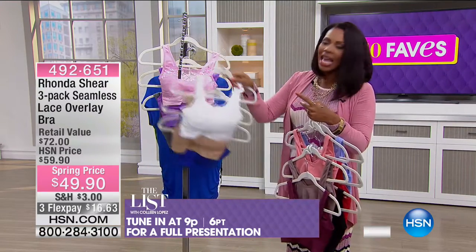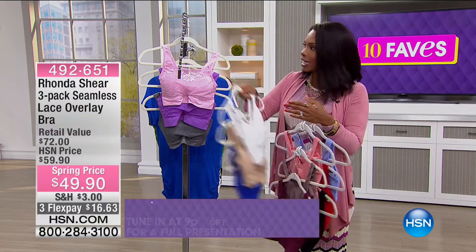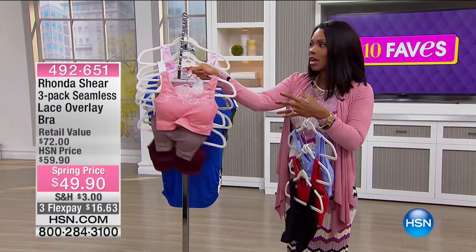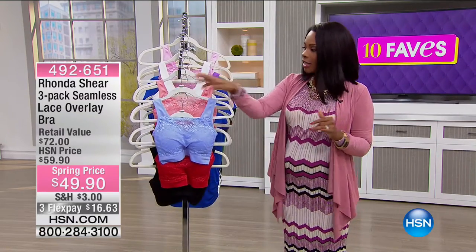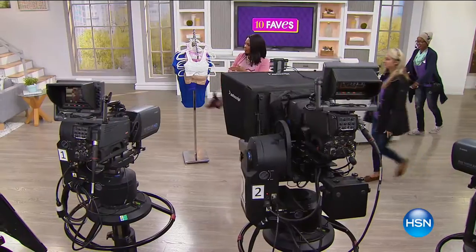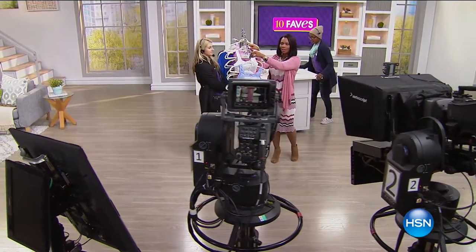You've got full coverage on the side, full coverage on the back, nice flexible comfortable straps, and great stretch underneath — you could pull it over your head or step into it. All three bras in all four options are available now, and they will be fully presented during the 9 p.m. hour with Colleen Lopez.